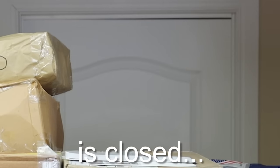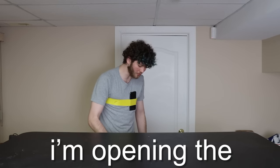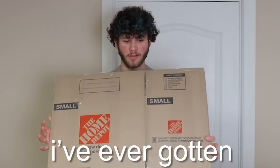Even though the P.O. Box is closed, I still have a lot of backlog to work through. And at the end of this video, I'm opening the flattest package I've ever gotten.